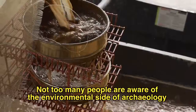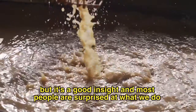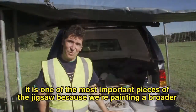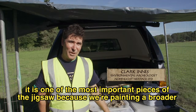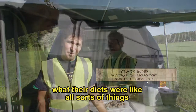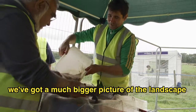Not too many people are aware of the environmental side of archaeology, but it's a good insight and most people are surprised at what we do. It is one of the most important pieces of the jigsaw because we're painting a broader picture of the landscape around the site — how people were living, what their diets were like — all sorts of things that give us a much bigger picture of the landscape.